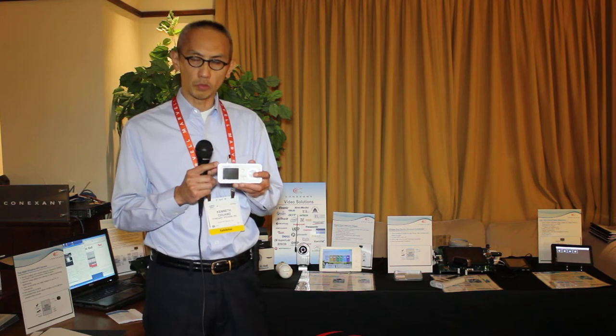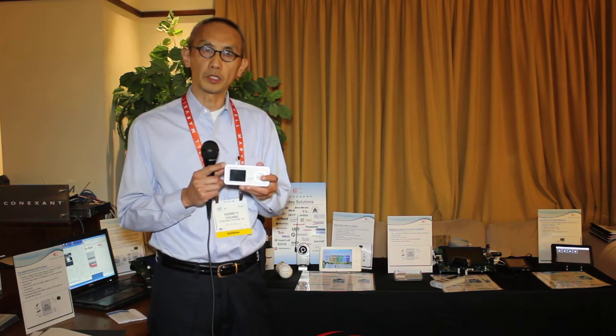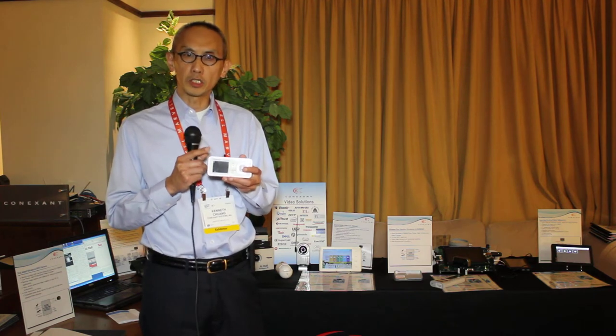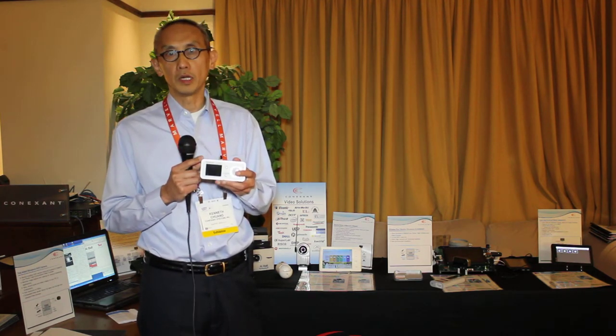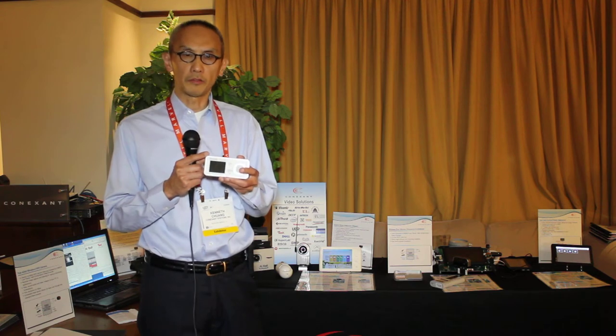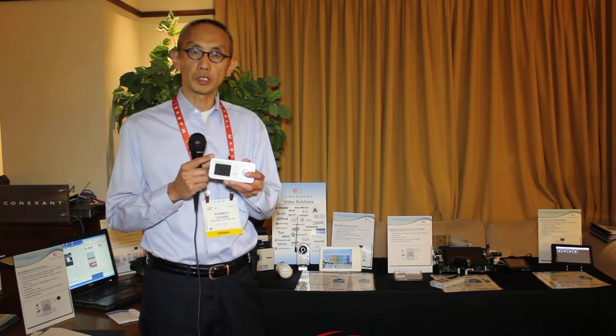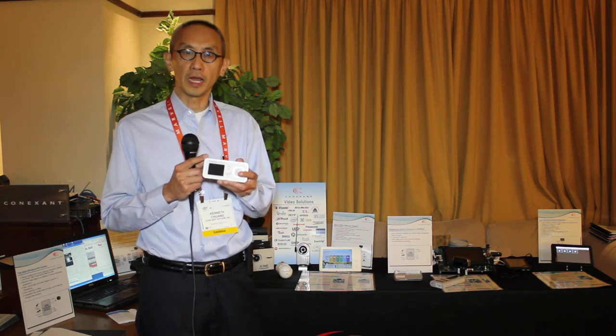This product was just introduced about a month ago and it's still in Japan. They plan to take it to the U.S. It is actually using an earlier version of our product — the first-generation low-power, high-compression video encoder product that we had out last year.